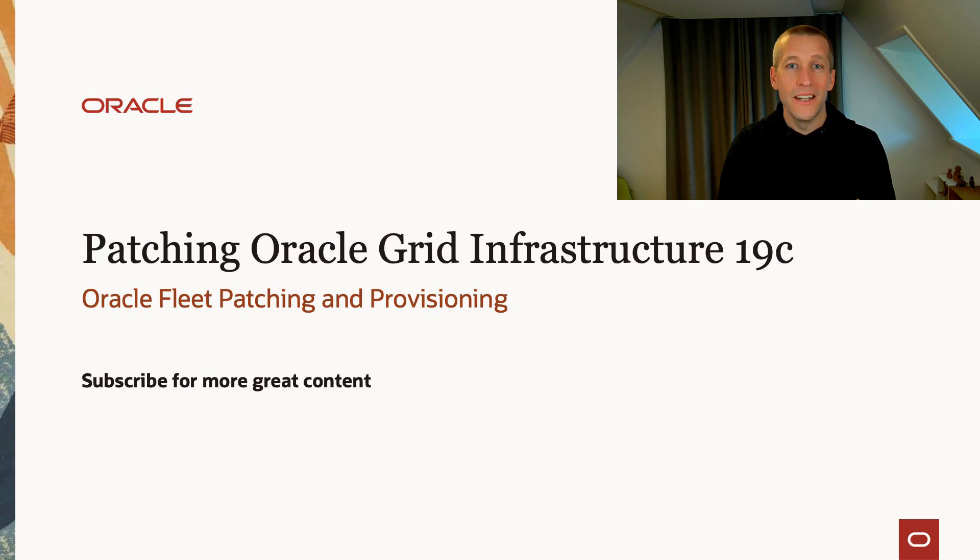Hi, my name is Daniel. Today, we're going to talk about Oracle Fleet Patching and Provisioning.